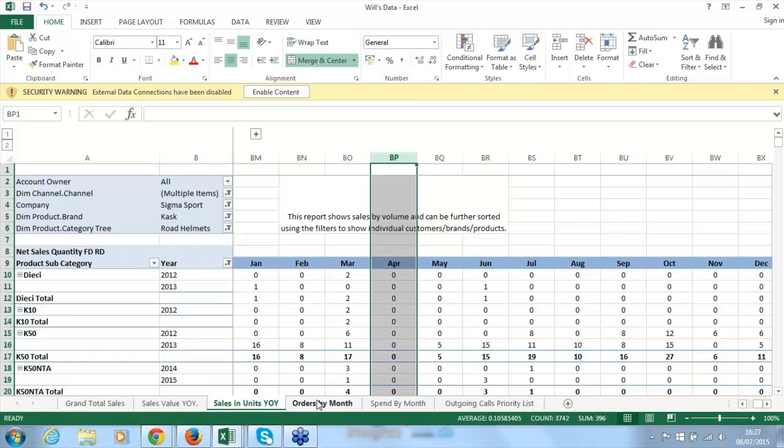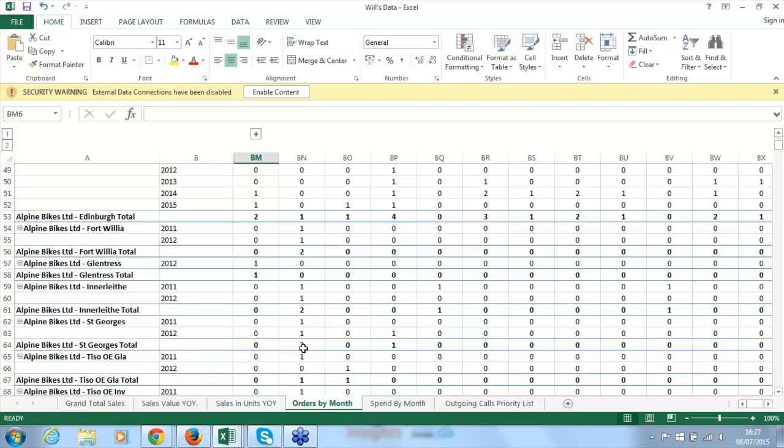Orders by month is a good indicator of customer health — you'd want them ordering regularly and ideally growing consistently within seasonal variations. If you see three or four months of solid ordering, then reach the high point of the season and they stop ordering, that's a big alarm bell. You can filter this across category and brand to pick out anomalies — things that should be happening that aren't. It cuts both ways, and it's essentially a health check.